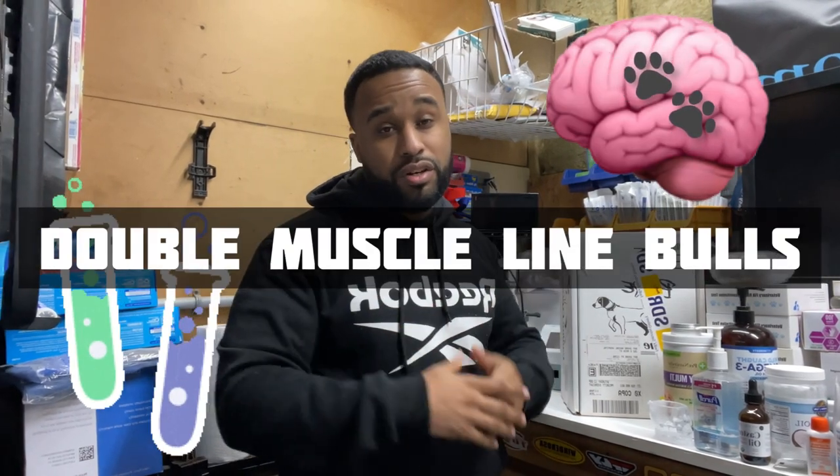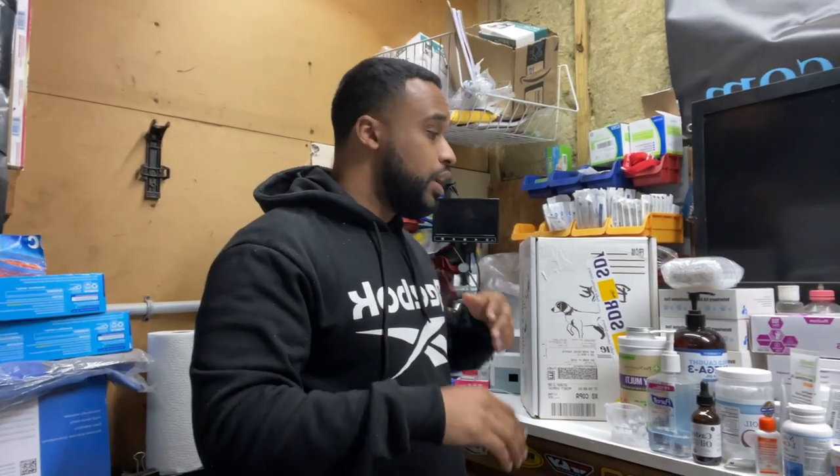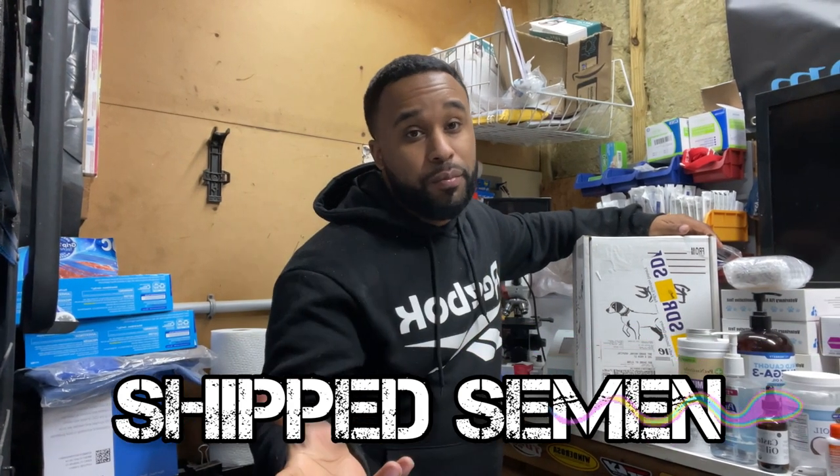What's going on, Bully fam? It's your boy, the educator, the scientist, Mr. Double Muscle Line Bulls, bringing you another quick episode of Breeders Hacks. So today we're going to be talking about shipped semen — whether you've got a breeding coming up, you're expecting semen to be shipped to you, a little bit of the process, what to expect, things like that. So stay tuned.